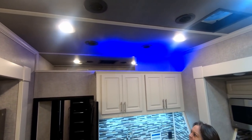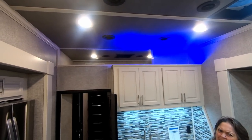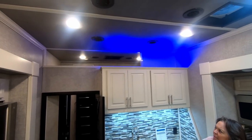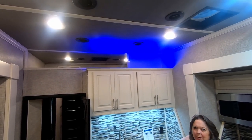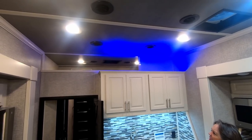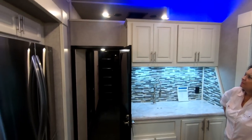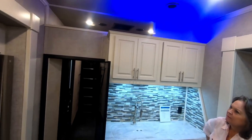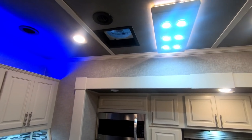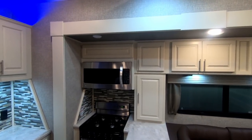Up above the kitchen there is the loft — probably a double, maybe a queen mattress up there. We were thinking we'd use it for storage: toilet paper, paper towels, pantry stuff. You get access to the loft from the garage side, and it's open on the kitchen side. We'll show you in a sec.